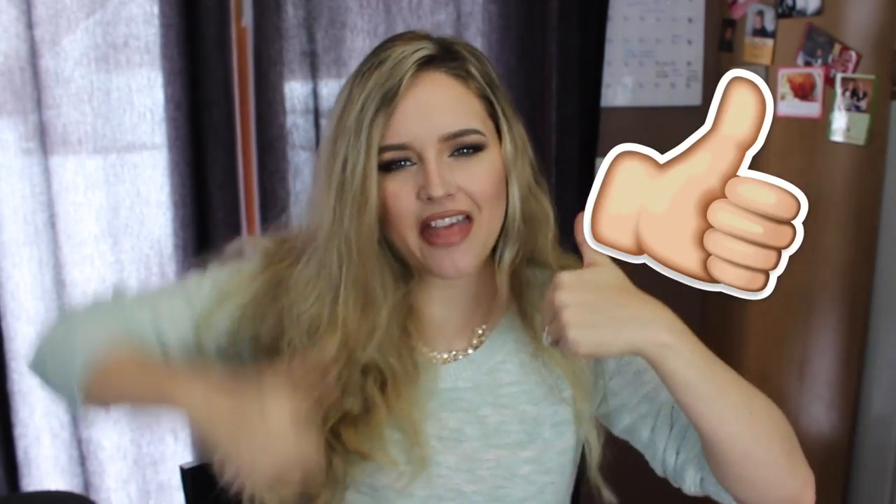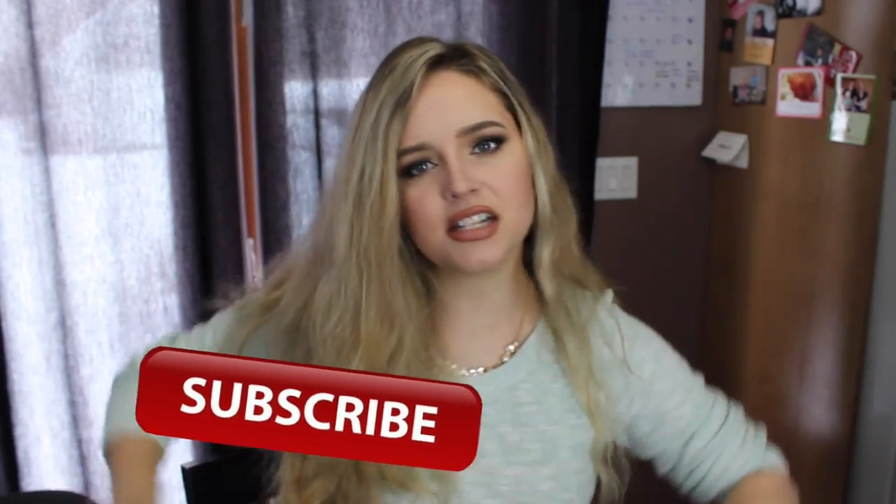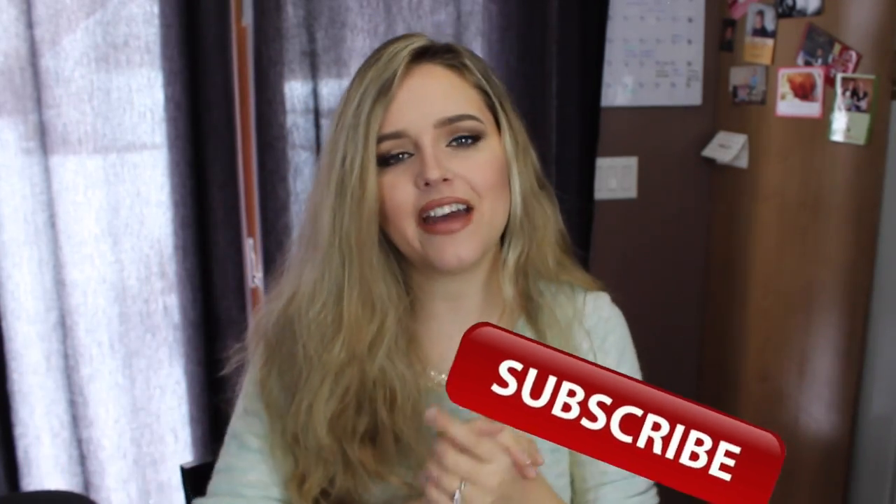Anyways, that is all for my favorites this month. If you like these types of videos, make sure you give it a big thumbs up so I know to continue uploading them in the future. If you're not already subscribed, please subscribe by clicking the button floating around right here and you'll be notified every week when I upload a video. I love you guys to the moon and back and I will see you in my next video. Bye!